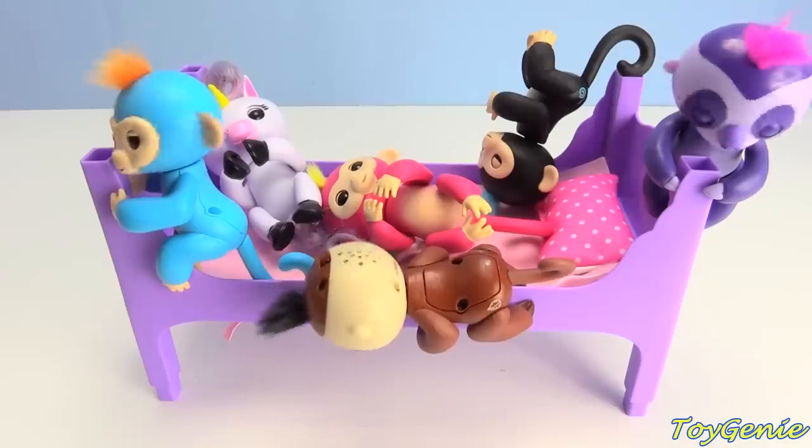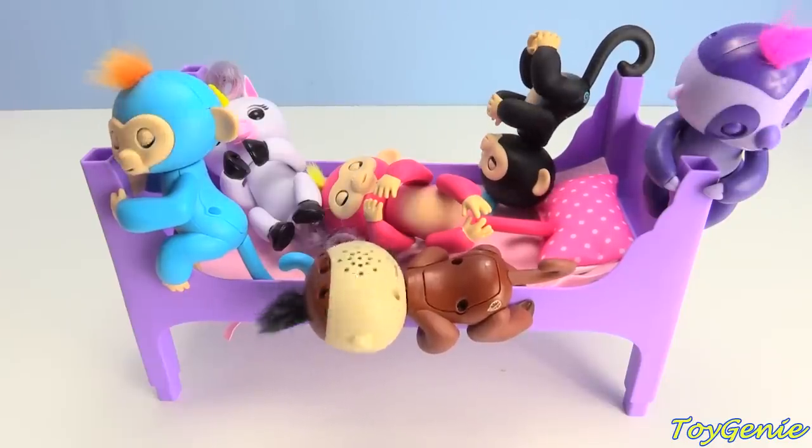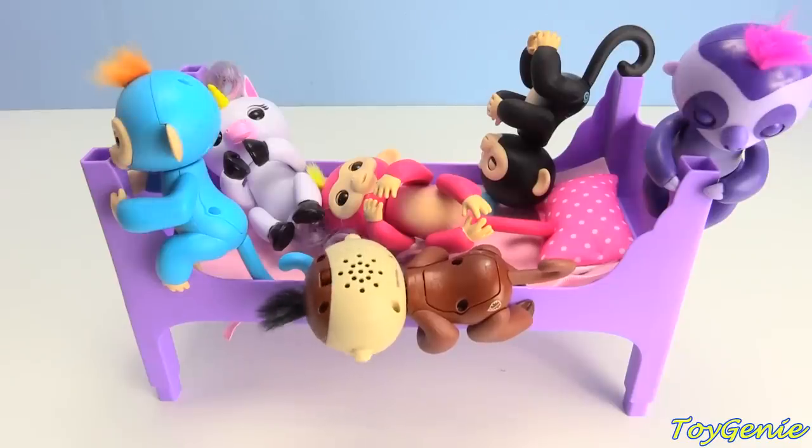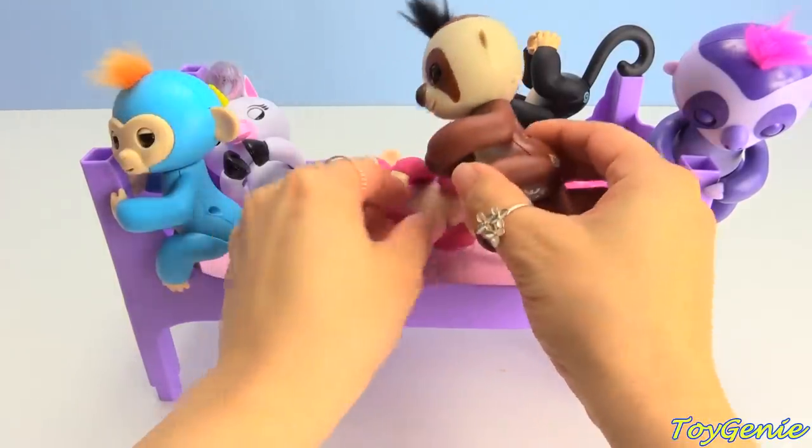Huh? What happened? What's that say? Oh my goodness! What happened? I thought you guys were all sleeping! Oh no! Go back to bed, guys! I barely brought you guys all down to sleep!